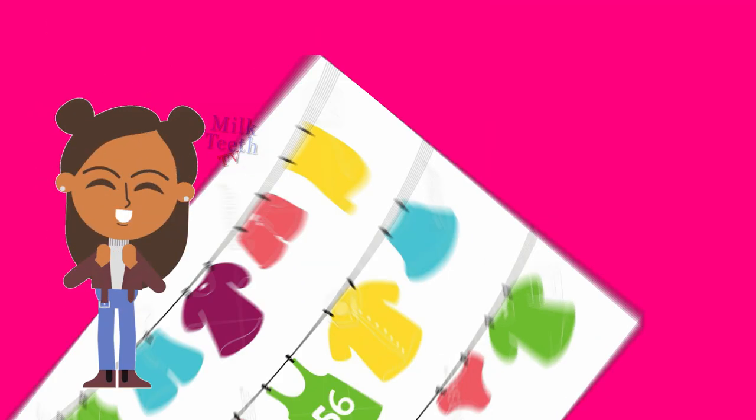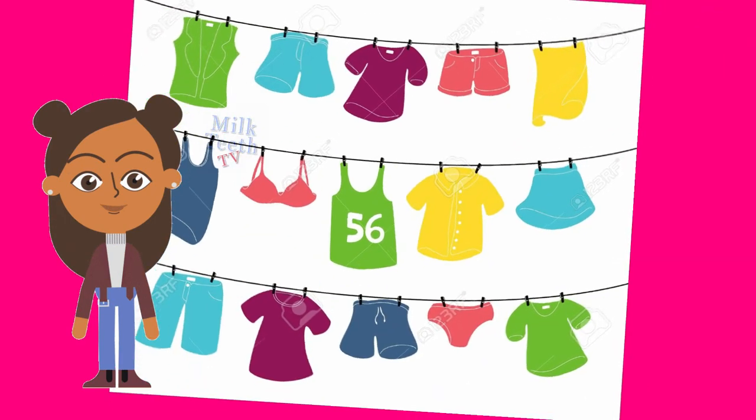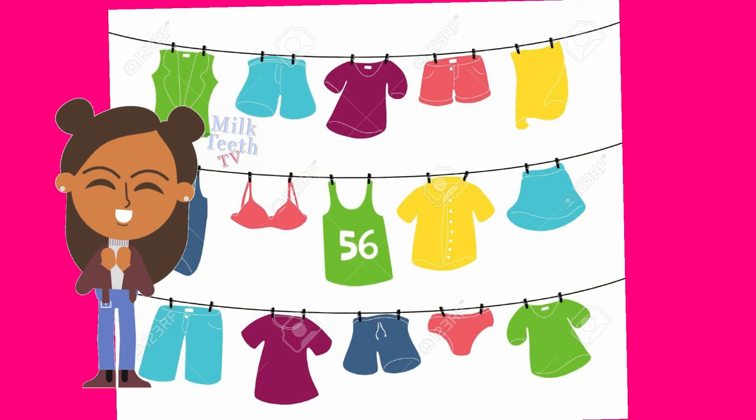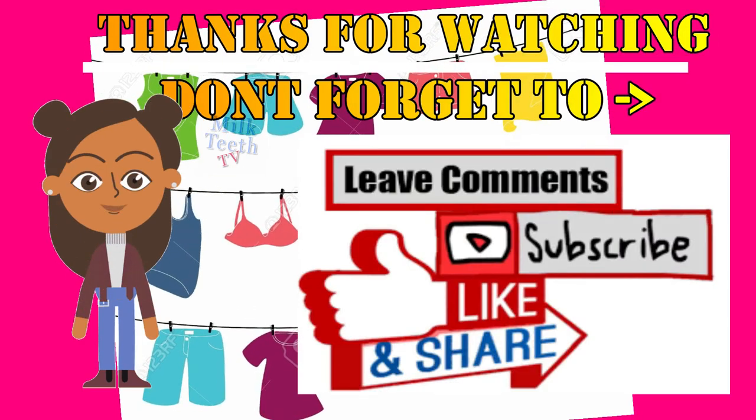Thank you so much for watching. Please stay tuned for more. Don't forget to subscribe to this channel, like this video, and also leave your wonderful comments below. See you next time, bye bye.